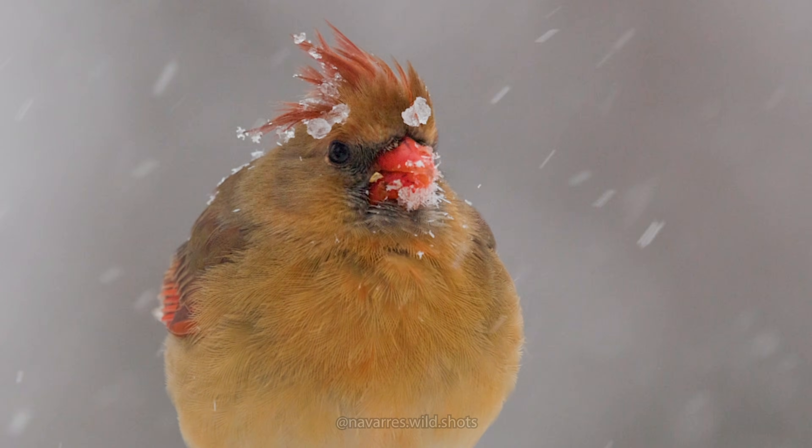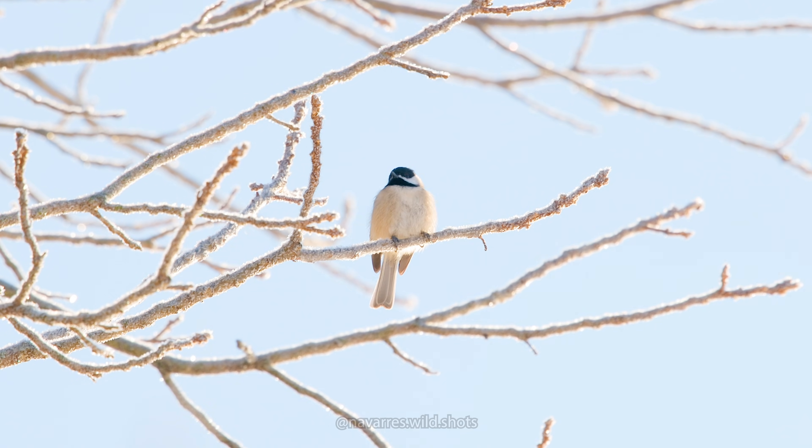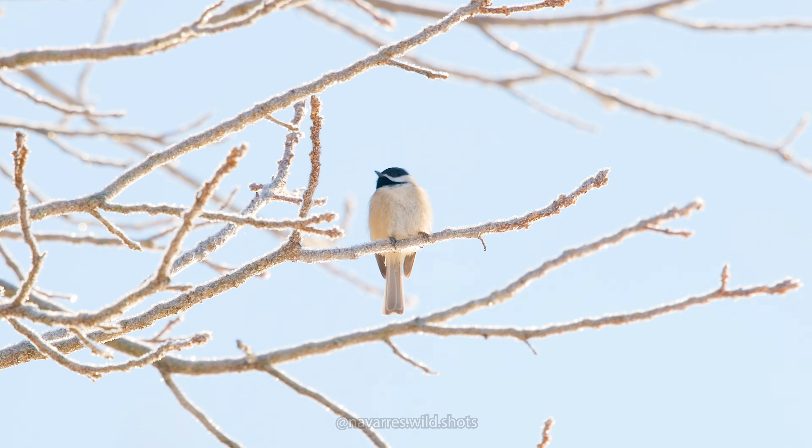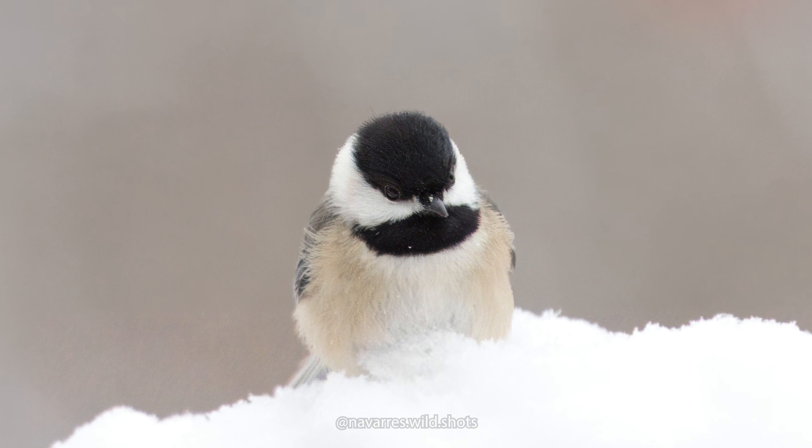There are four different mechanisms at play that keep birds warm. The first mechanism is their internal body temperature. Chickadees have an internal body temperature of 107 to 109 degrees. Their heart rate is what sustains this — the smaller the bird, the higher the heart rate. Chickadees have a heart rate of 600 to 800 beats per minute while at rest, and it can get higher during activity.